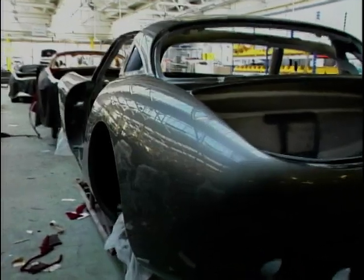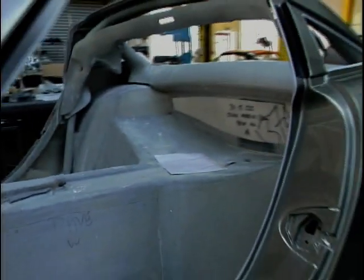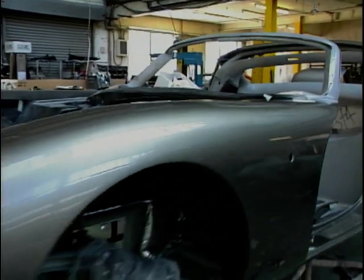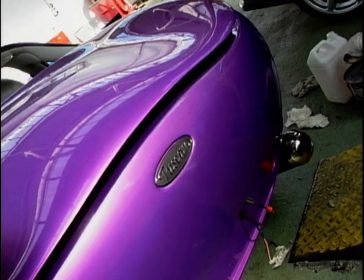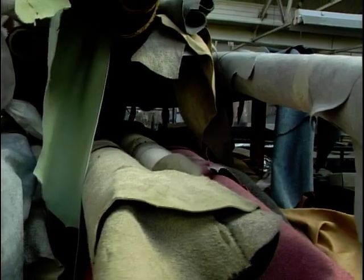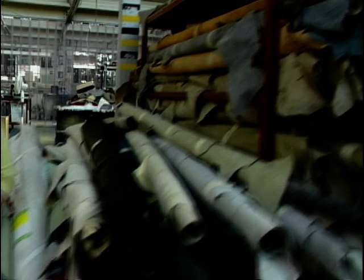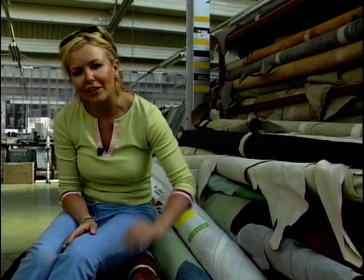So — the chassis is welded, the body smoothed off, and all those layers of paint are carefully applied. All it needs now are those finishing touches: the wheels, dials, heater controls. And let's not forget those plush interiors — there's a huge range of wonderful hides to choose from in beautiful colours. Ben explained that TVR only use the centre of the hide, where the leather is much softer.